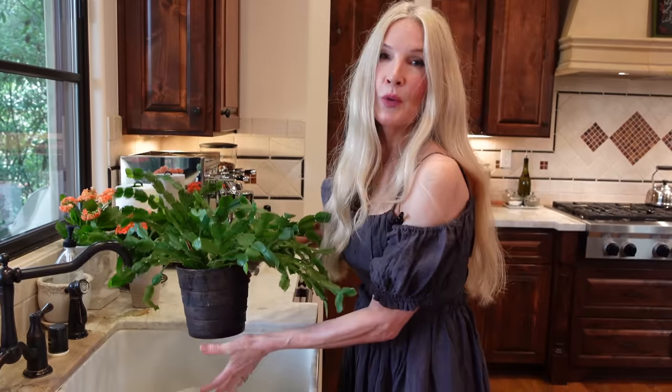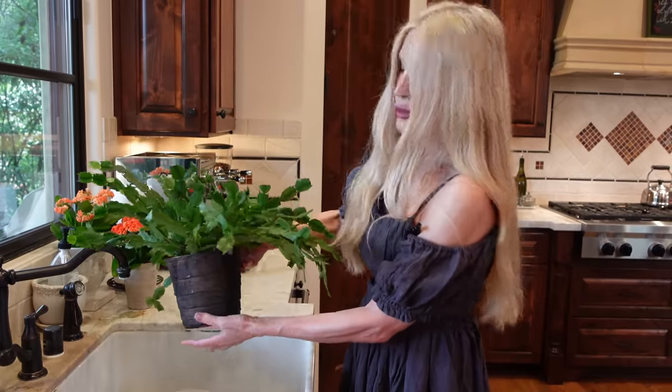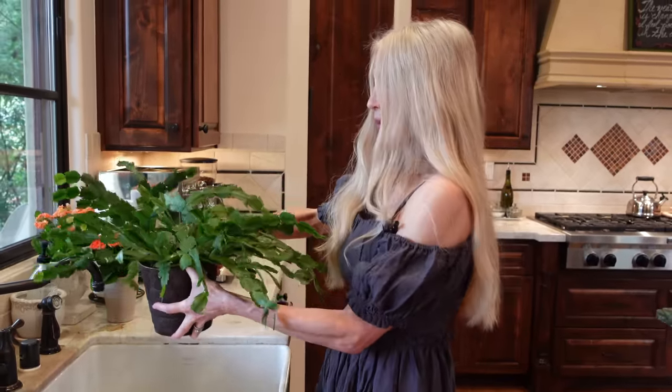Sometimes they sit in water for a couple of hours if they need to really absorb — they should get really heavy. This one I watered a few days ago, so it's already nice and wet.